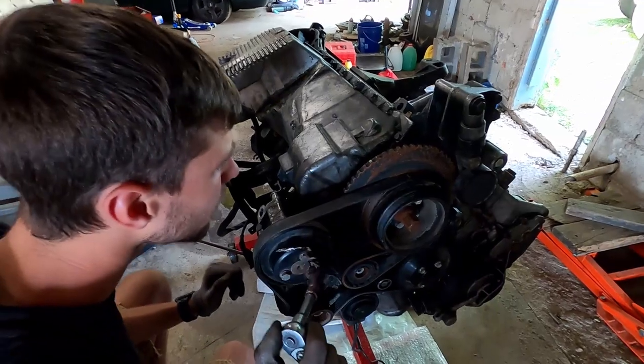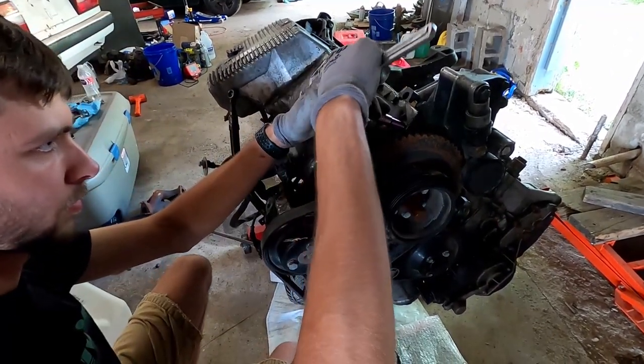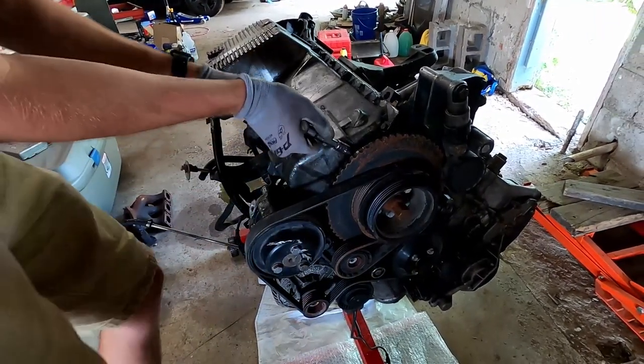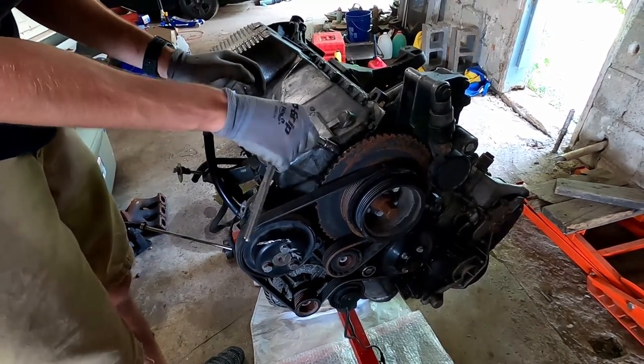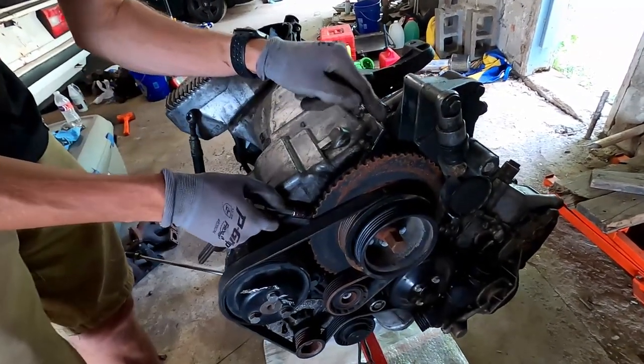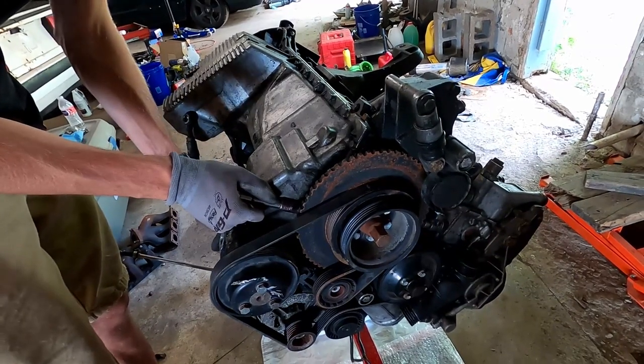Alan is undoing all the bolts for the oil pan so we can take it off and see if the engine is good, bad, or ugly. There's some question about whether the original gasket is still on — the answer is probably no, absolutely not — which could be why it's so oily up top.